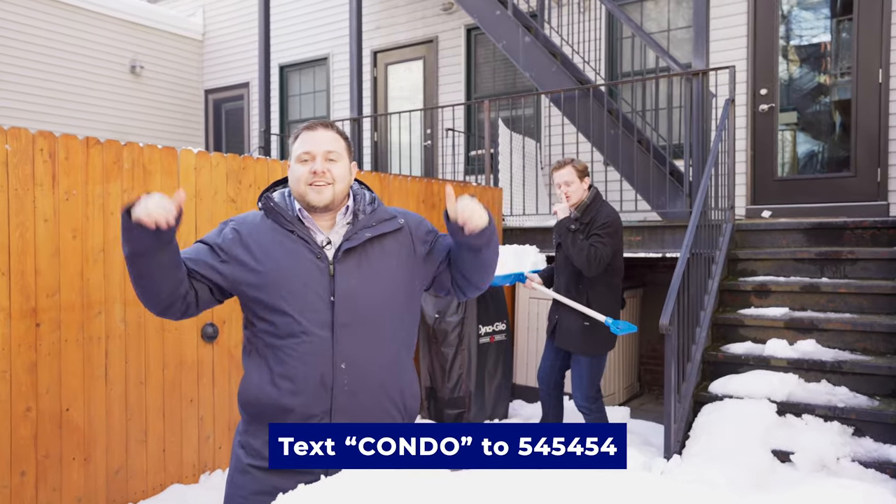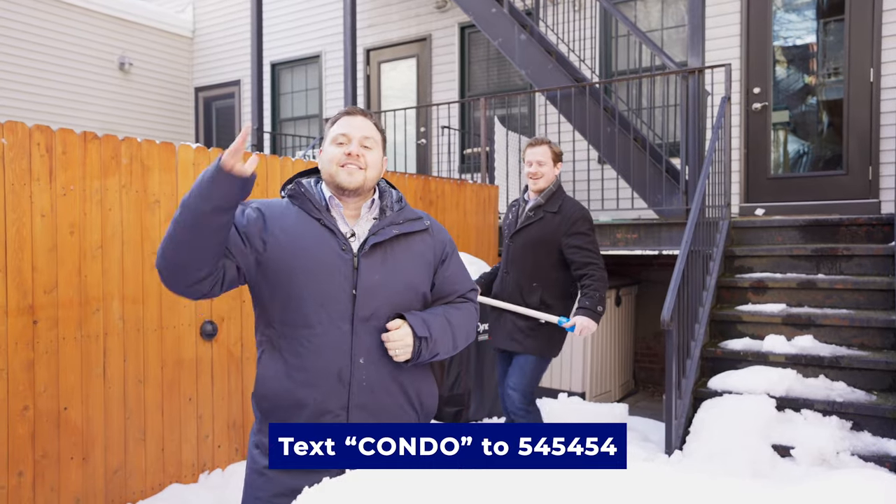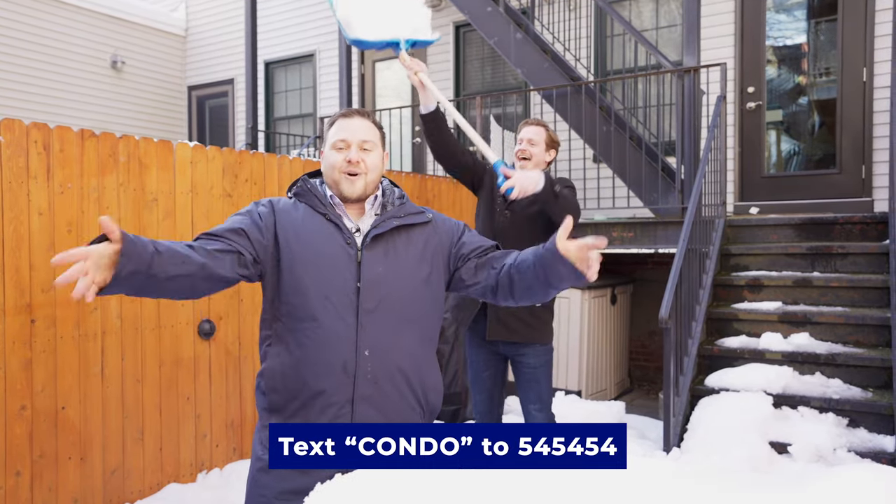Thank you so much for watching. If you have any questions, click the link below or text CONDO to 545454. Thanks for watching.